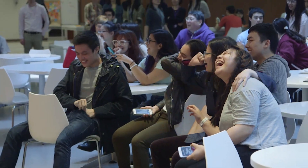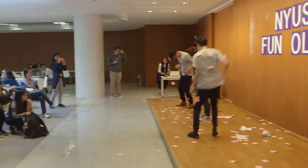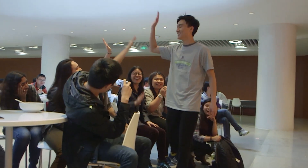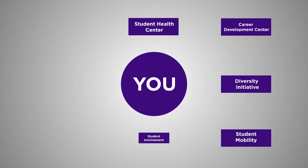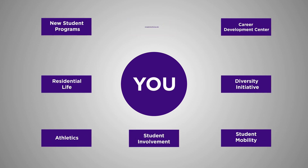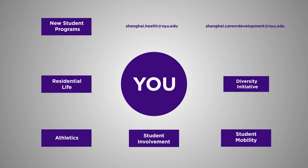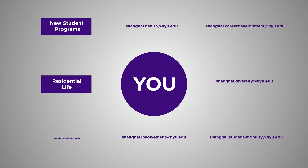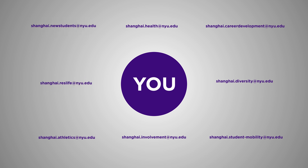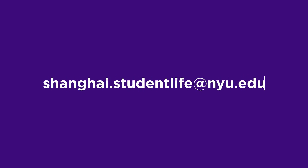We know you are going to enjoy your time at NYU Shanghai. If you take anything from this video, know that you, the students, are at the center of all that we do. If you have any questions for any of the departments explored in this video, you can email them at their corresponding email addresses. If you have a question but are unsure which Student Life department you should ask, email us at shanghai.studentlife@nyu.edu.